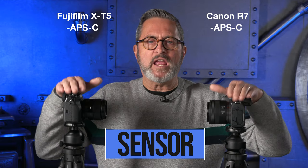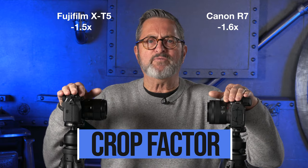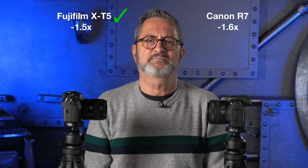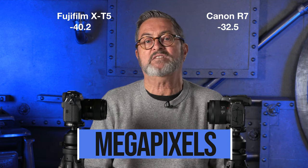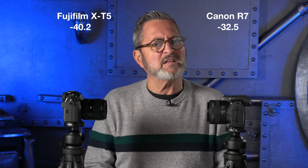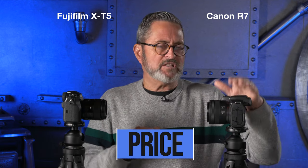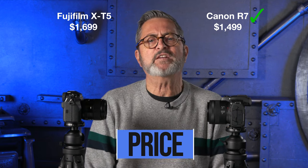Let's break these cameras down. These are both APS-C sensors, but the crop factor is very different — 1.6 on the Canon and 1.5 on the Fuji. The Fuji wins on crop factor. When it comes to resolution, we have a 32.5 megapixel sensor on the Canon and a 40.2 megapixel sensor on the Fuji — the same sensor as on the X-H2. So Fujifilm wins on megapixels. Price-wise, the Canon is $1,499 and the Fuji is $1,699, so it's $200 more for the Fujifilm. That goes to the Canon.